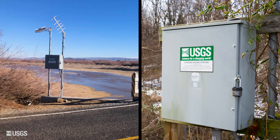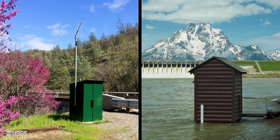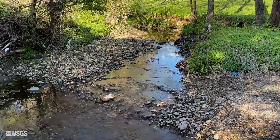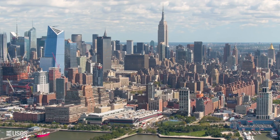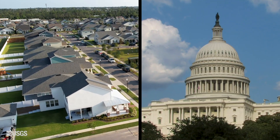You've probably driven, hiked, or biked past one of these metal boxes and not even noticed it. Yet all over the country, these unassuming structures are helping us better understand our rivers, streams, lakes, oceans, and the atmosphere. This data helps our nation's communities, from cities to farms, from homeowners to government agencies.